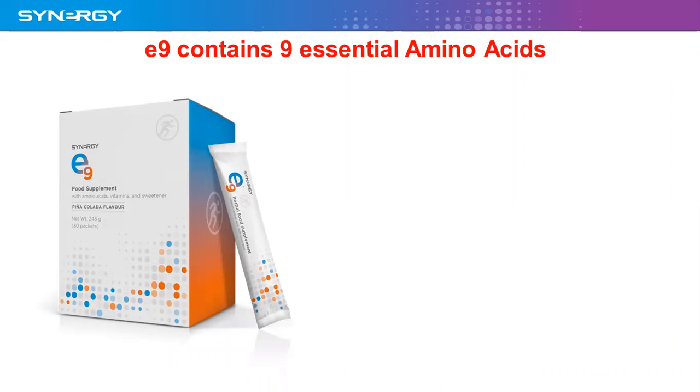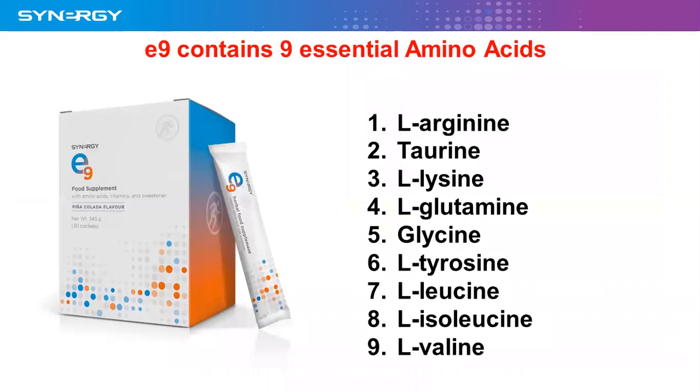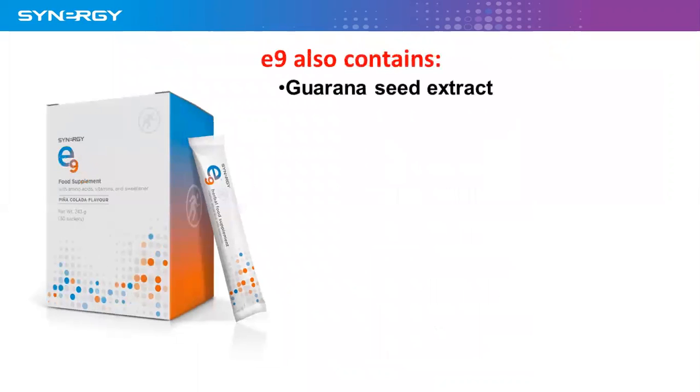There are also nine amino acids in E9 — this is why it's called E9. You have L-arginine, taurine, L-lysine, L-glutamine, L-lysine, L-tyrosine, L-leucine, L-isoleucine, and L-valine. They're all in there.